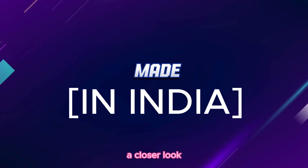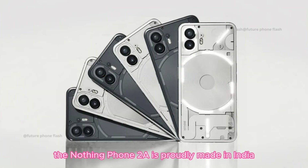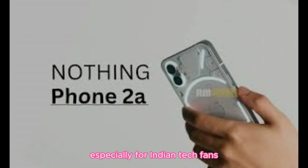Made in India. The Nothing Phone 2A is proudly made in India, marking a significant move for the company. This is exciting news, especially for Indian tech fans.